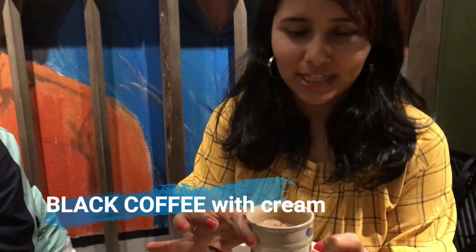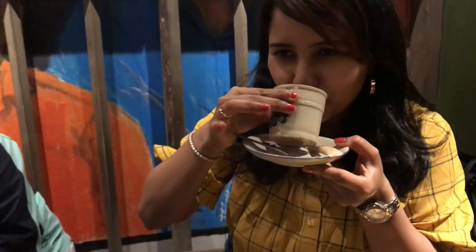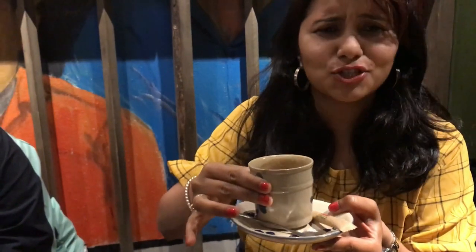I have four of the most popular types of coffee here. The first one is a simple black coffee with a little bit of fresh milk, and this is what my dad ordered. This is your regular black coffee with a little milk, so I'll just give this to him before it gets cold.